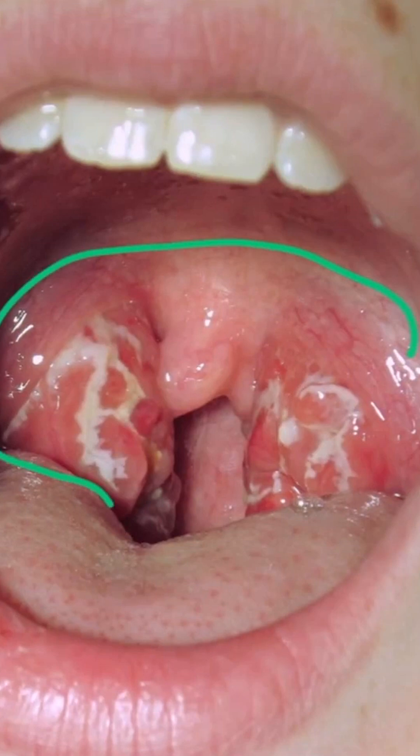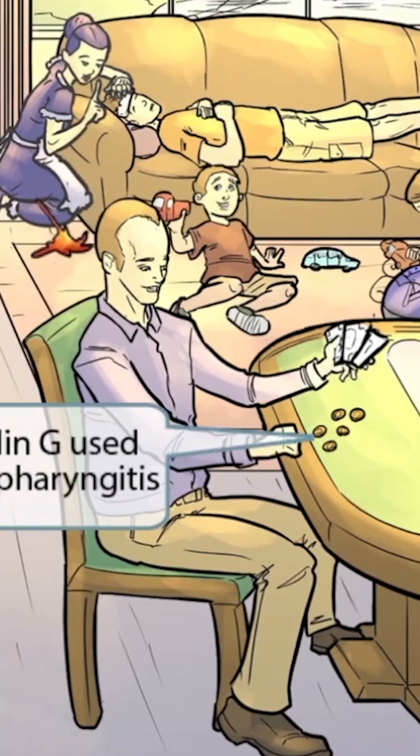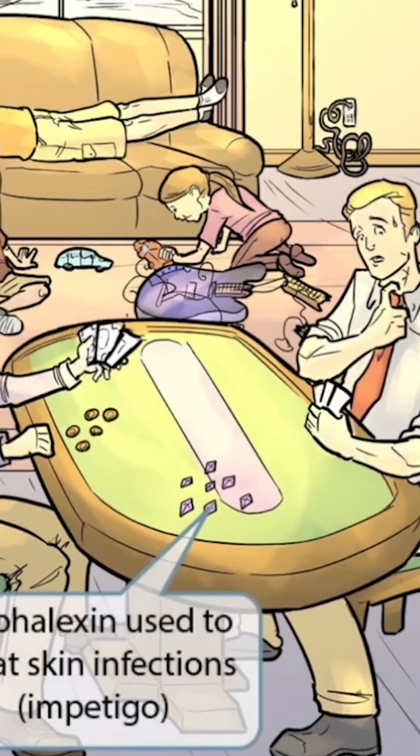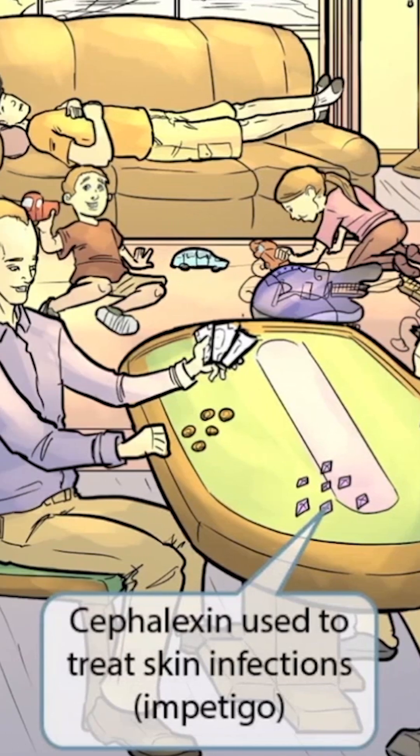To play poker you need money, so we've added several pennies on the poker table. Just like in our other videos, pennies represent penicillin — so the treatment for strep pyogenes pharyngitis is penicillin G. We've also shown some sapphires on the table, which are more valuable than pennies. Sapphires sounds like cephalexin, representing that another treatment for strep pyogenes is cephalexin, typically used to treat skin infections such as impetigo.